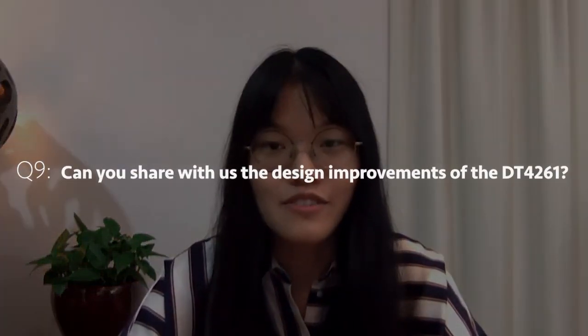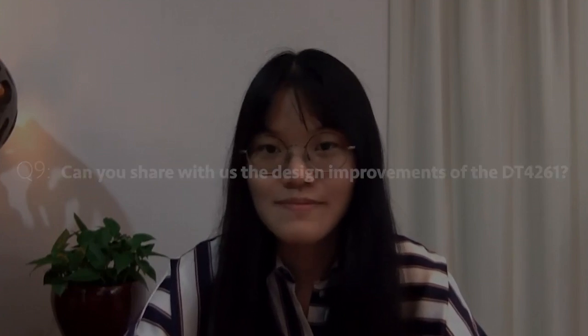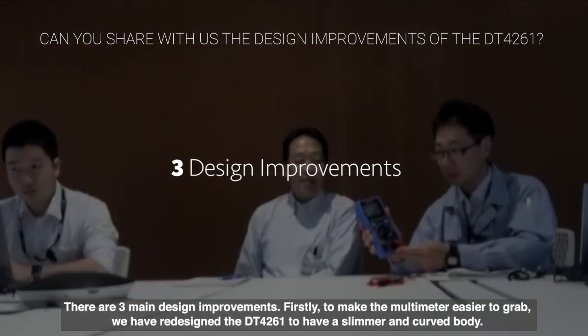So we've learned a lot about the functions of the DT4261, and since I see you've brought along the multimeter today, could you share with us some of the design improvements of the DT4261? There's quite a lot to cover in terms of design.